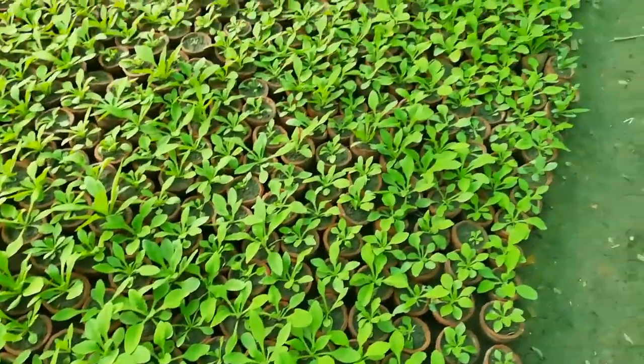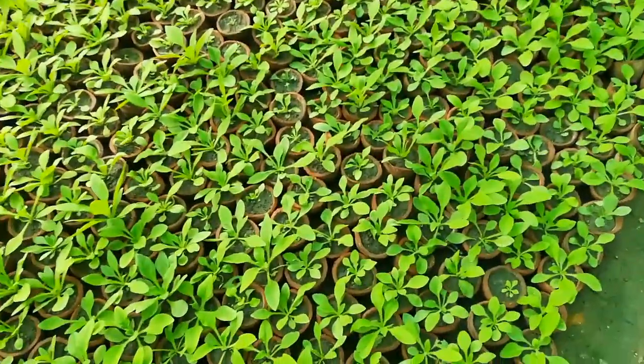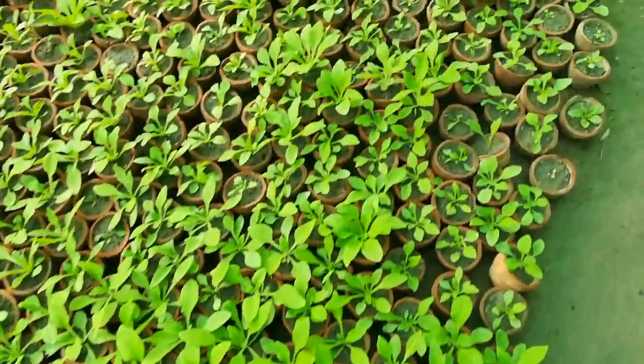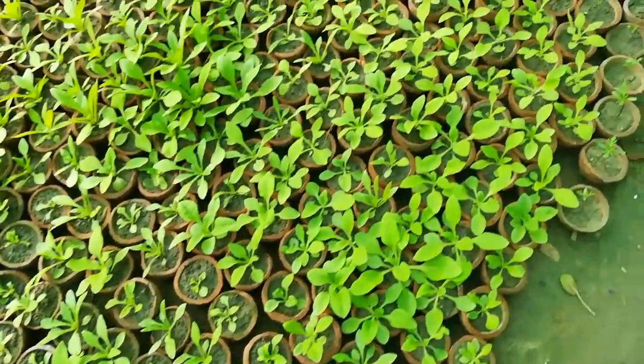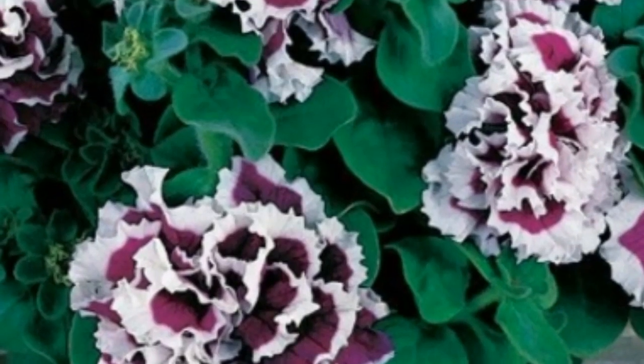This is double petunia flower. There is a separate video regarding petunia flower — I'll share the link in the description so you can watch it.